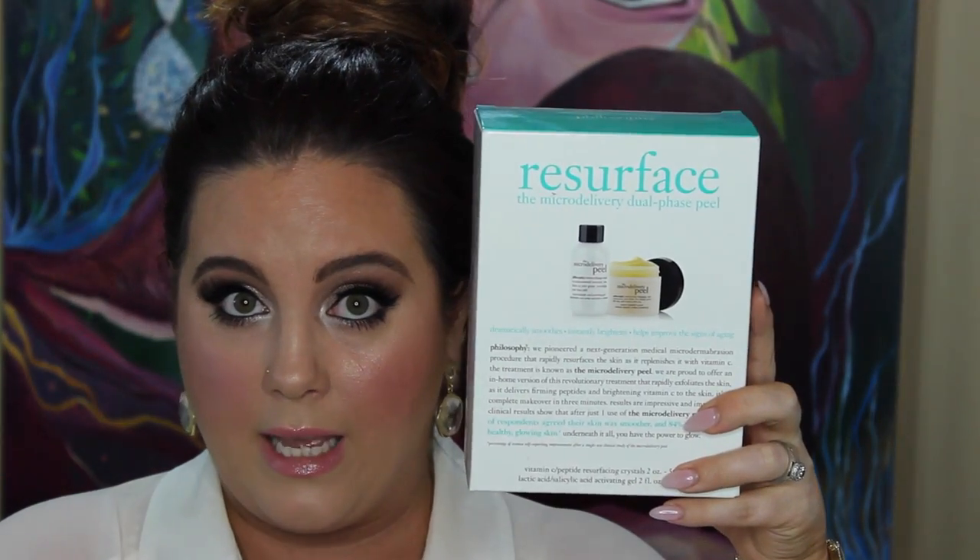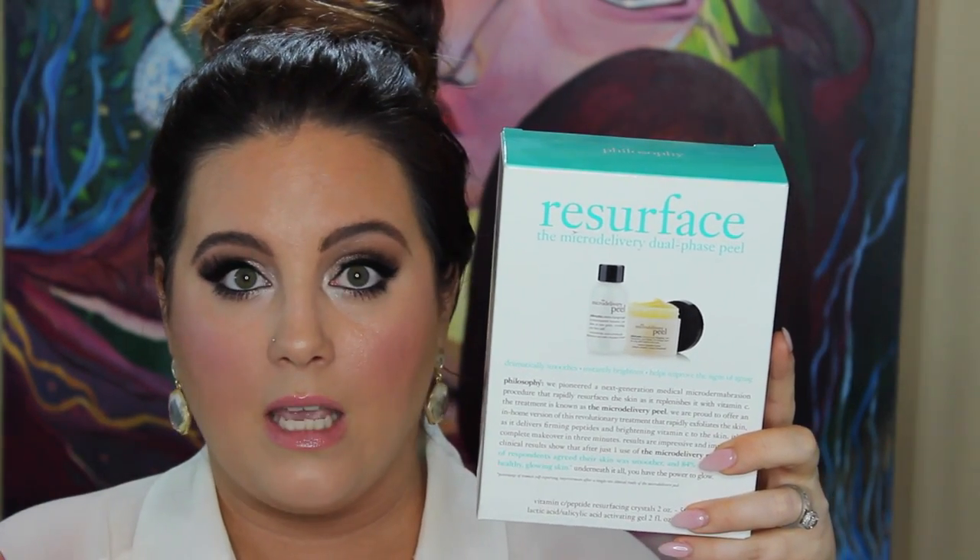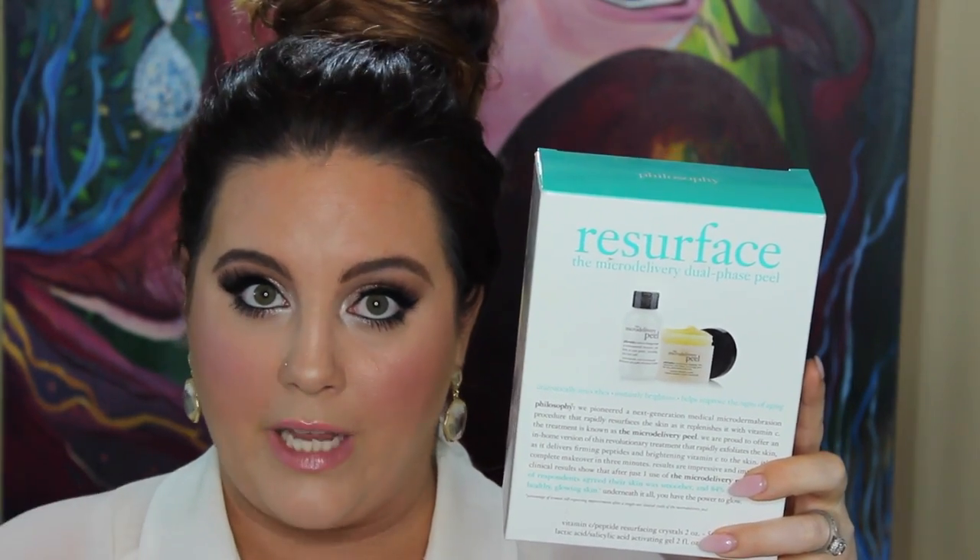There are so many things you can do at home to prep your skin. I think using an exfoliant — something like the Resurface from Philosophy — is amazing. You need to stay on your exfoliation game because there's nothing worse than trying to make someone's skin look great when there's built-up dead skin. The makeup can't go on smoothly no matter how amazing I am — you need to do a little work too.